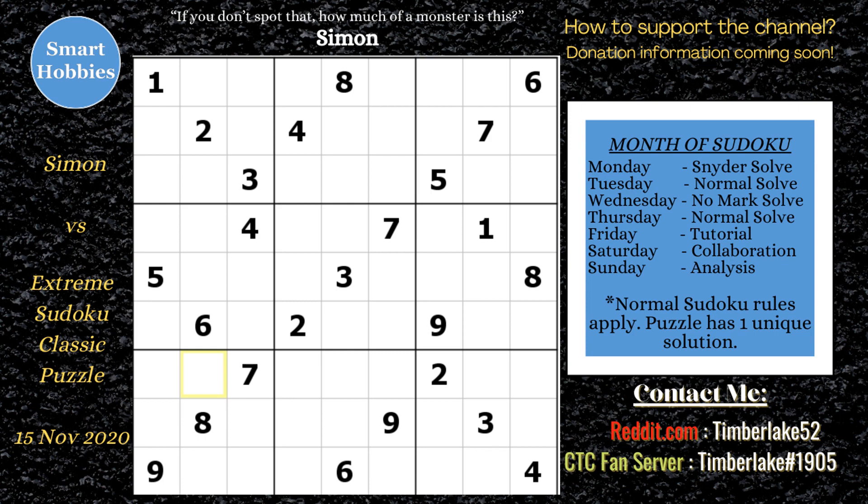Like most puzzles, Simon starts with simple cross-hatching and Snyder notation. Snyder notation is the technique of marking candidates that are restricted to two locations in a block. I'm going to tell you right now, this puzzle is pretty Snyder-proof, and I'll show you why.